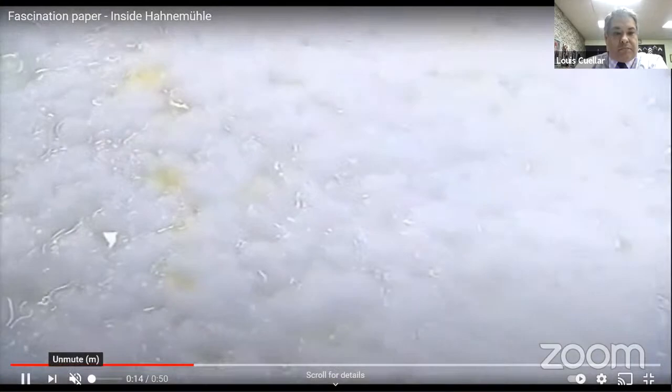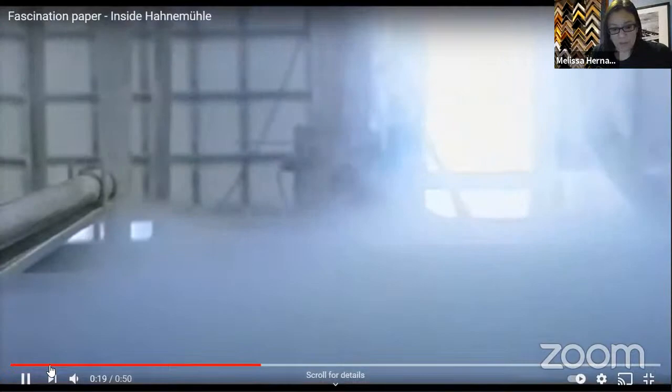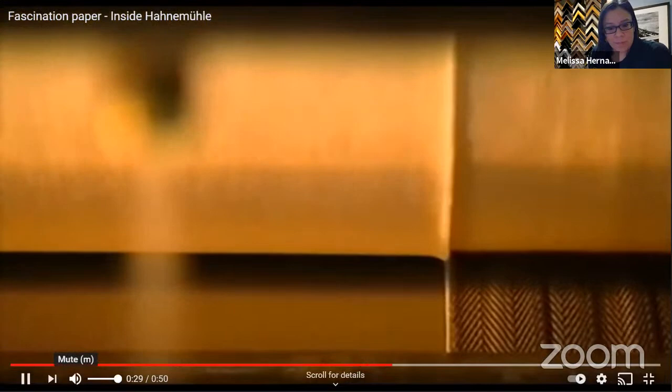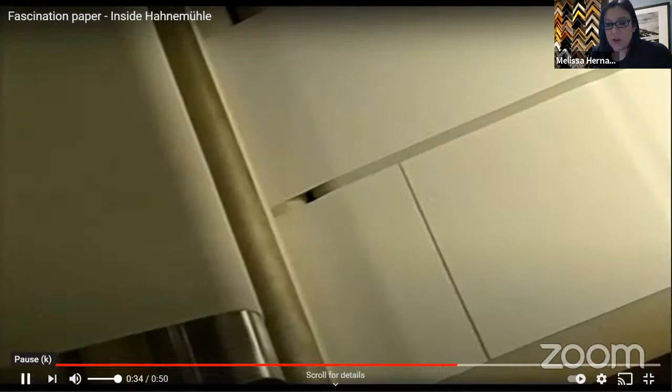Go ahead and make that full screen, Lewis — although I don't believe we're getting audio. Put the audio button and drag it all the way to the right. It may not be sharing audio, but we can let you describe some of what we're seeing here. That is the Hahnemühle logo being embossed onto paper. Correct?